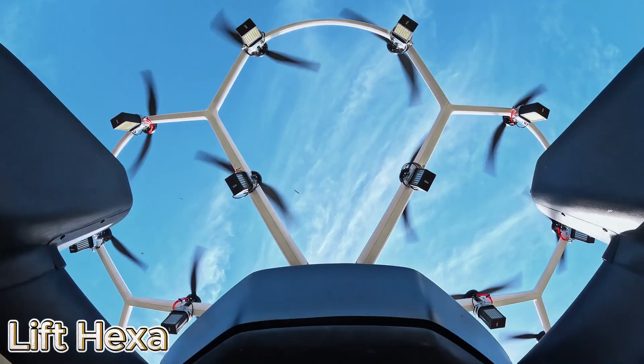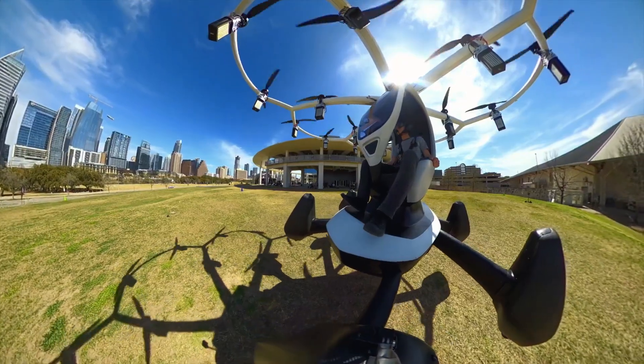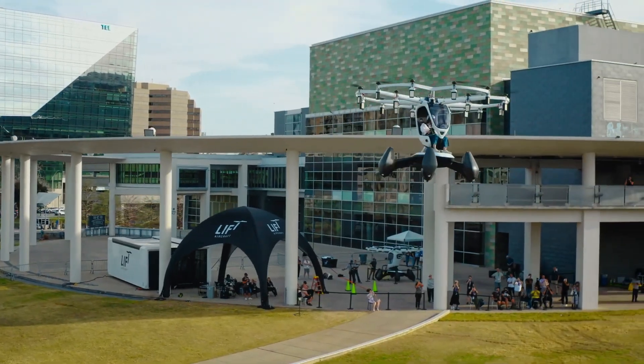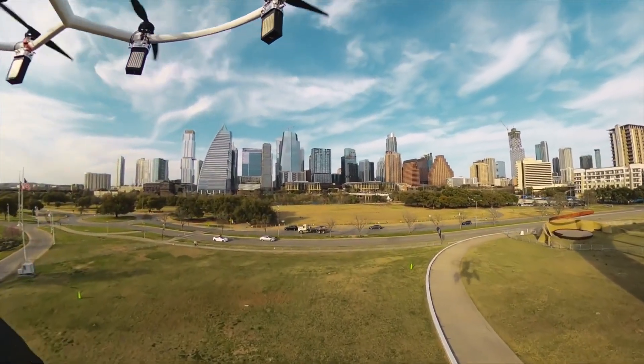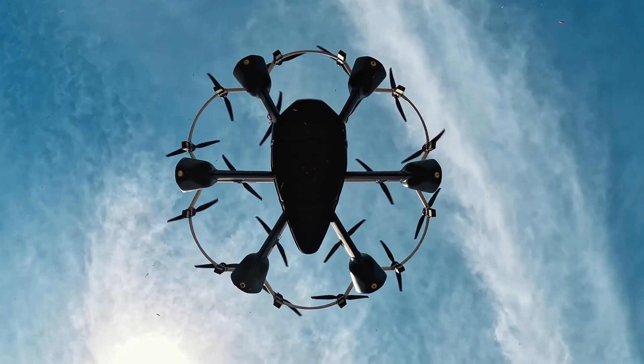The Lift Hexa is a true innovation in modern aviation, a personal flying machine that makes the dream of effortless flight a reality. Developed by Lift Aircraft, it's designed to let anyone experience the thrill of flying, even without a pilot's license.